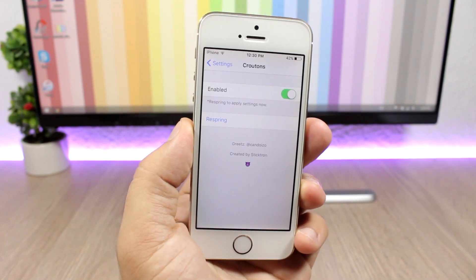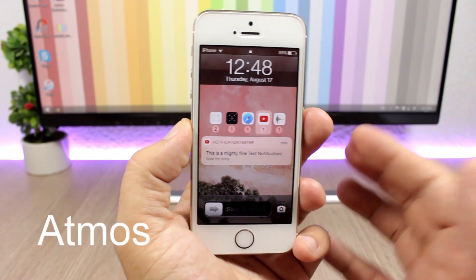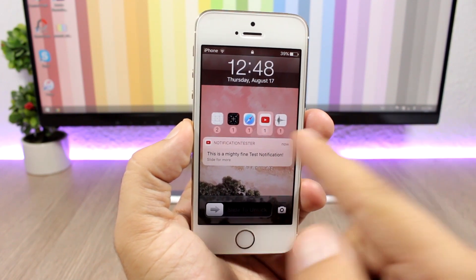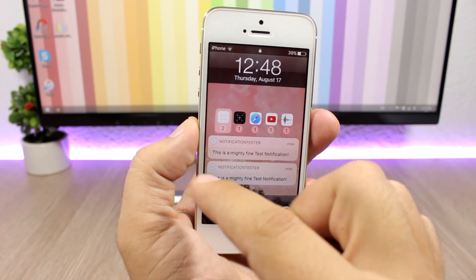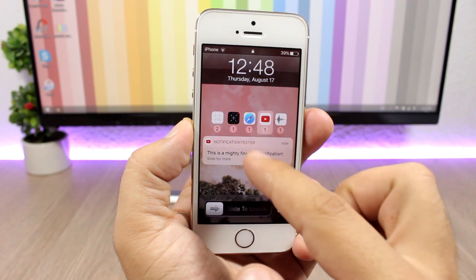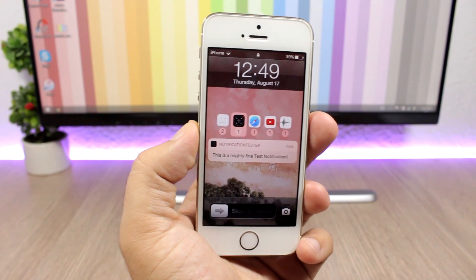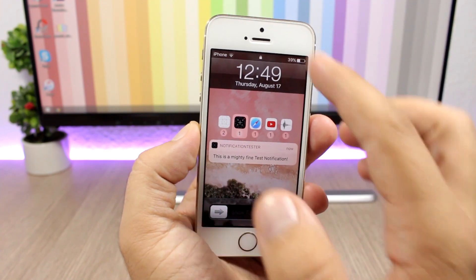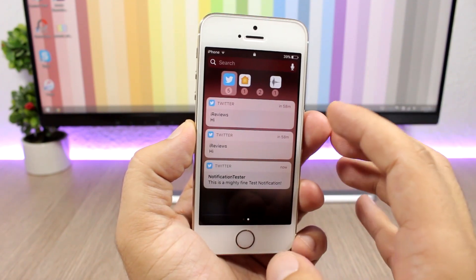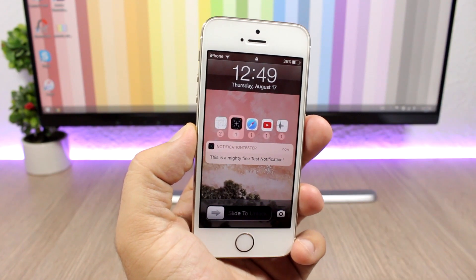The next tweak is called Atmos, and it's an alternative to Priority Hub for iOS 10. You will have all your apps here, with notifications grouped on the icons on the lock screen — notifications are separated into different sections based on the app. It works on your lock screen as well as your notification center, so you will have the same grouped notification view right on the notification center too.